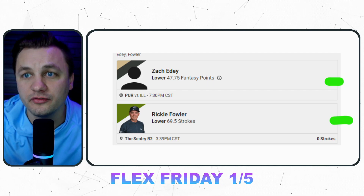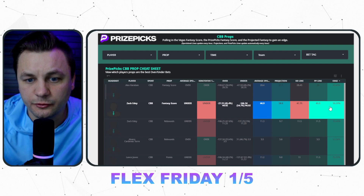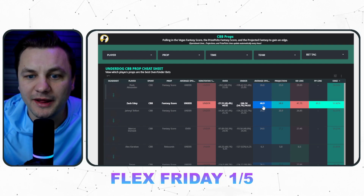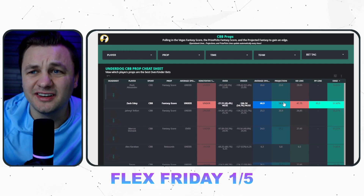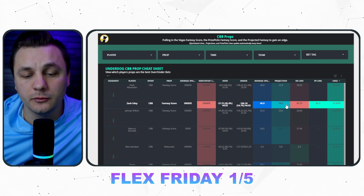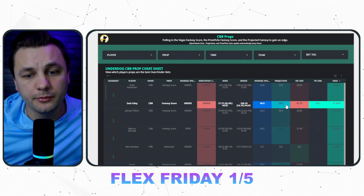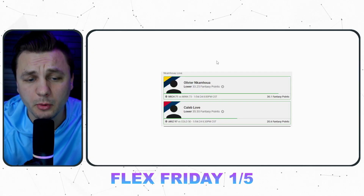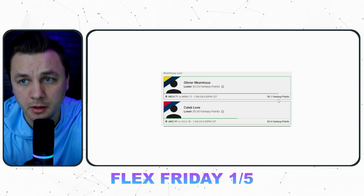Then we've got Zach Edey under 47.74 fantasy score — another one that's really popping up as a good prop bet. If we go into Underdog you can see it better: the average sportsbook line would have this set up around 45 or so, meaning the PrizePicks line seems more correct. The projection data doesn't like it either, and I'm assuming the discrepancy is due to his blocks — he can really rack up fantasy points that way. 47.7 is clearly the outlier. We had a similar situation yesterday with two college basketball props where Underdog was clearly the outlier, and those hits came through pretty well.